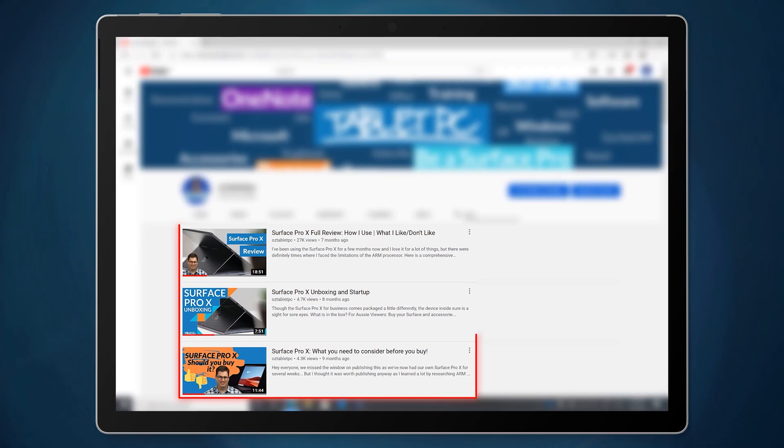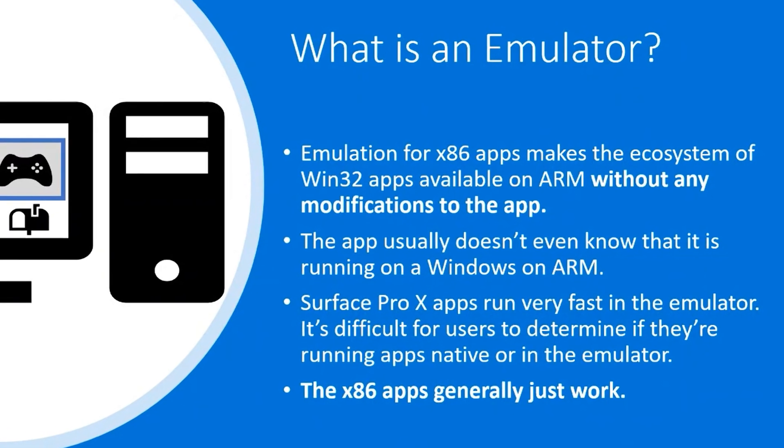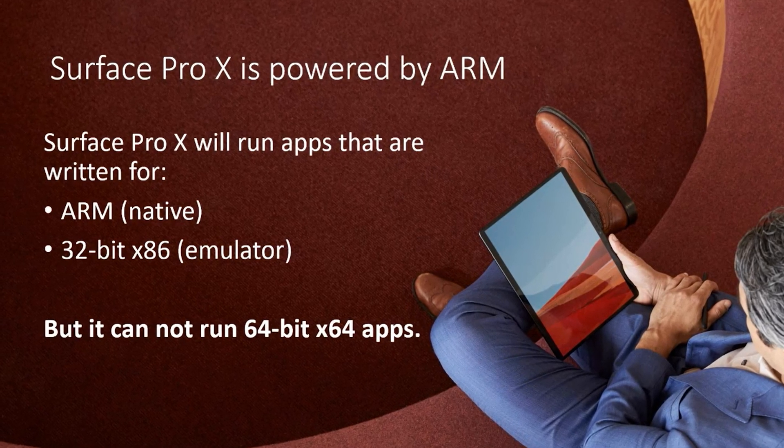If you saw my previous reviews on the Surface Pro X — or any reviews on the Surface Pro X — you'd be familiar with the fact that there are a lot of limitations associated with ARM processors and this particular device. While it's a brilliant device, and by the way I've got a 10-month review dropping very soon, it is hampered by the complications of not being able to run all of the apps you'd normally expect to run on any other Windows machine. Emulation for apps written for Intel x86 processors is built into Windows 10 on ARM, but currently that's limited to only apps that were written and compiled in 32-bit. And that leaves us without the ability to run many apps that are compiled for 64-bit Windows.